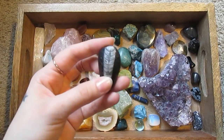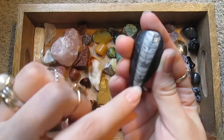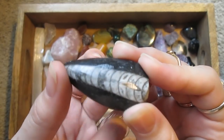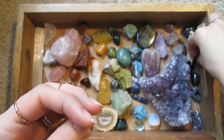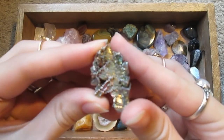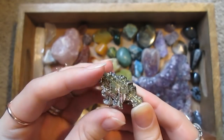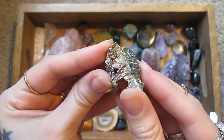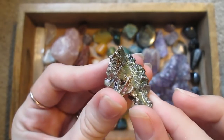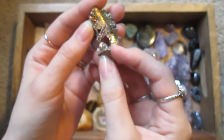Got another fossil called orthoceras. This is a piece of iasthmus — which is so beautiful. The colors have kind of faded a little since when I received it, but it's got such an interesting rainbow sheen to it. It's actually broken — it's kind of fragile, so this little piece came off the bottom. That's too bad, but it's so pretty.